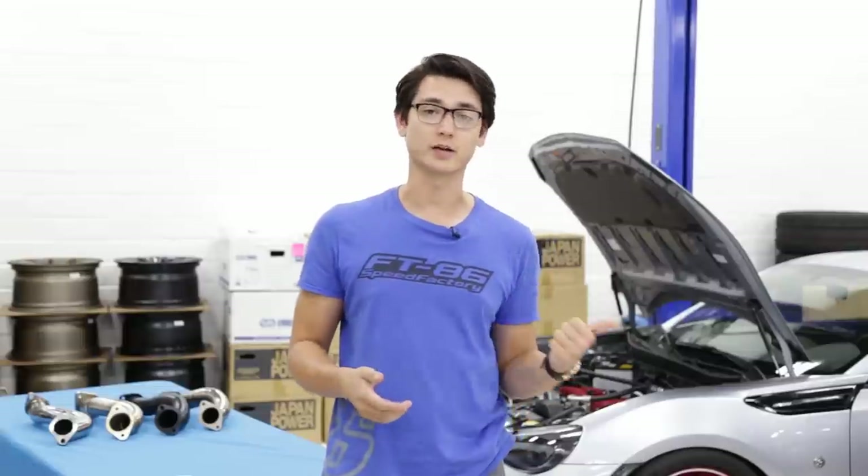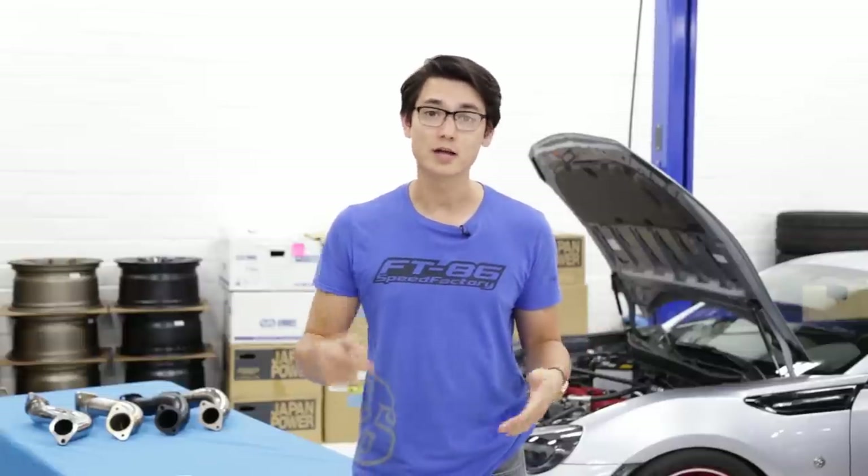Well, that about wraps up this video. If you have any questions at all, feel free to send us an email or give us a call. If you want to pick up an exhaust for your FRS, BRZ, or 86, you can head over to our website by clicking right here. Now if you found this video helpful, make sure you hit that like button down below. This is Thomas, and I'll see you guys in the next video.